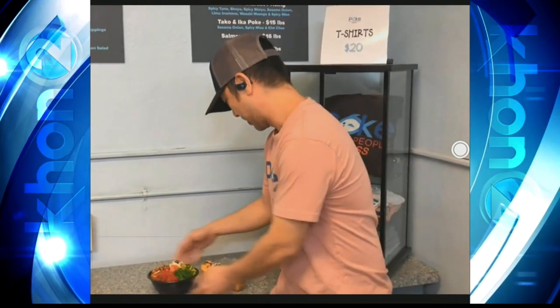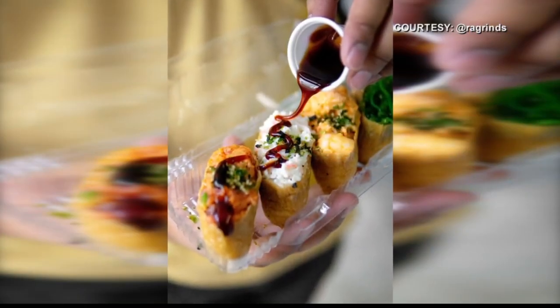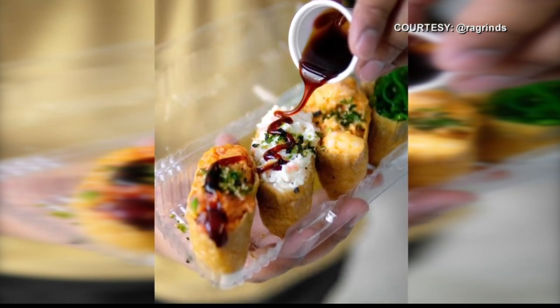What are the other items? These are our Z Bombs. Z Bombs are inari sushi — like inari bombs. So we have inari, which is sushi rice inside the inari pocket, and then we top it with spicy shrimp, ocean salad, and crab salad. We also do it with spicy tuna, though I don't have that one this morning.